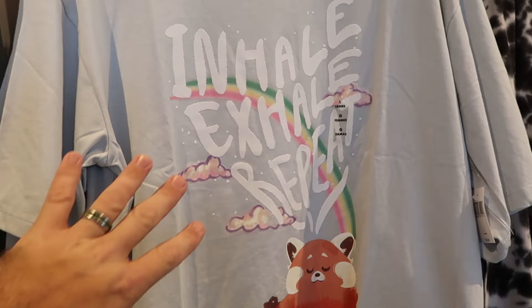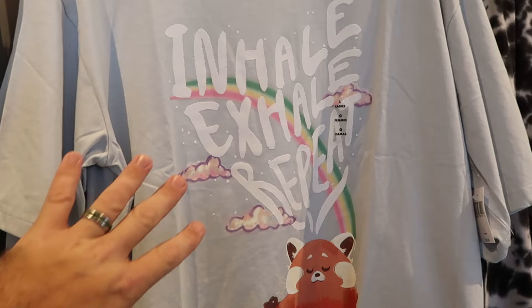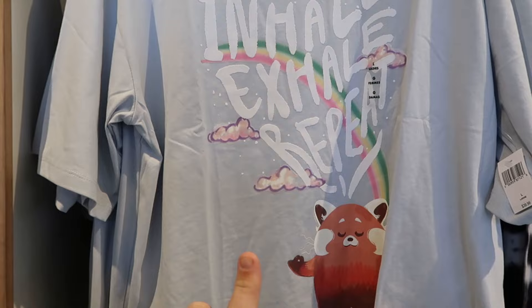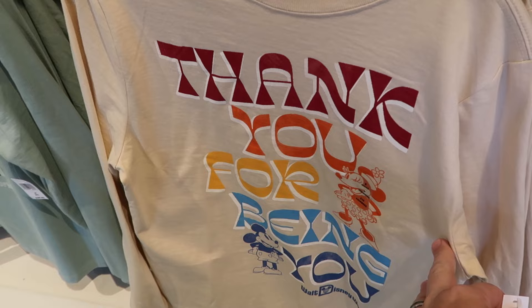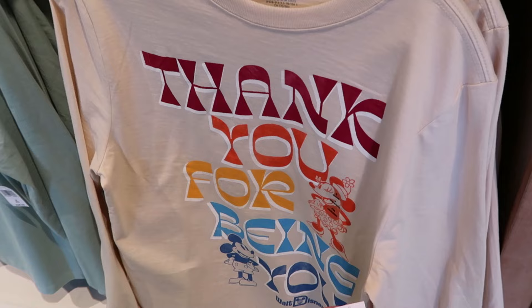In the back section there's a brand new Disney Pixar Turning Red t-shirt that says 'Inhale, exhale, and repeat' with the red panda at the bottom — $40, really cool design with clouds and a rainbow. Here's even a long sleeve shirt that says 'Thank you for being you' with Walt Disney World, Mickey and Minnie for $40. And they do have yet another long sleeve shirt with the silhouette of Walt holding Mickey's hand, Walt Disney World, and Cinderella Castle — both long sleeve shirts are $40 a piece.